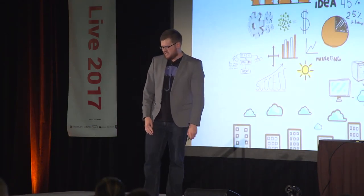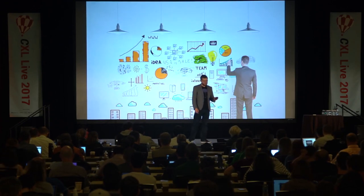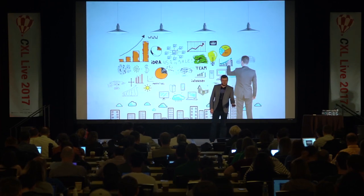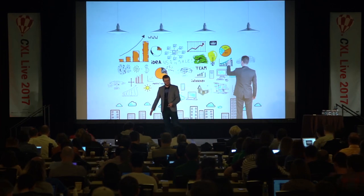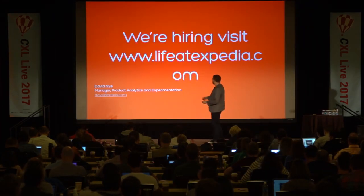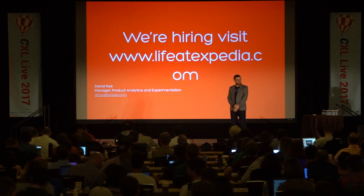The final thing: definitely test everything within reason, but the three questions I always ask everyone in our business when they have a test idea are: why am I doing this test, what's the measure for success, and if it wins, can I feasibly roll it out? Is it something we can actually do? That's it from me — we're definitely hiring, so please visit lifeatexpedia.com if you're looking to move into the travel market.